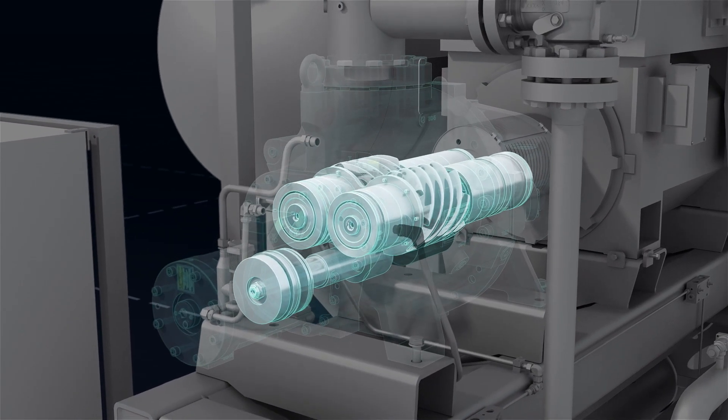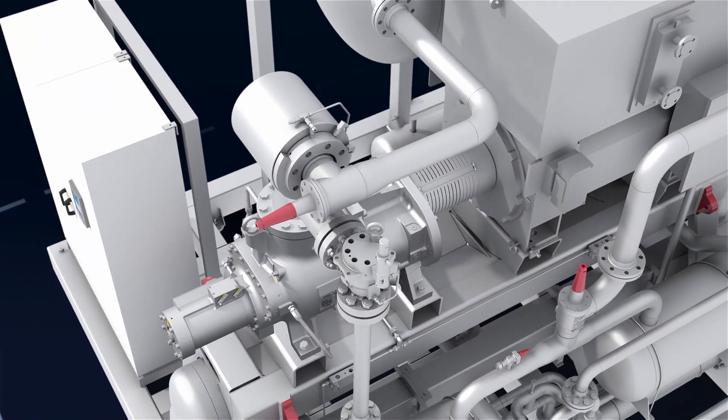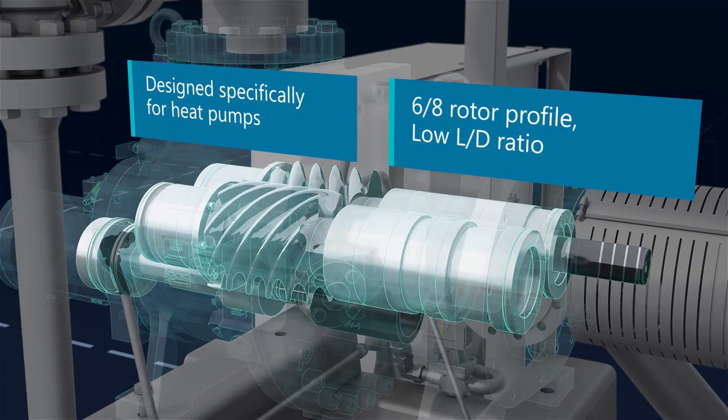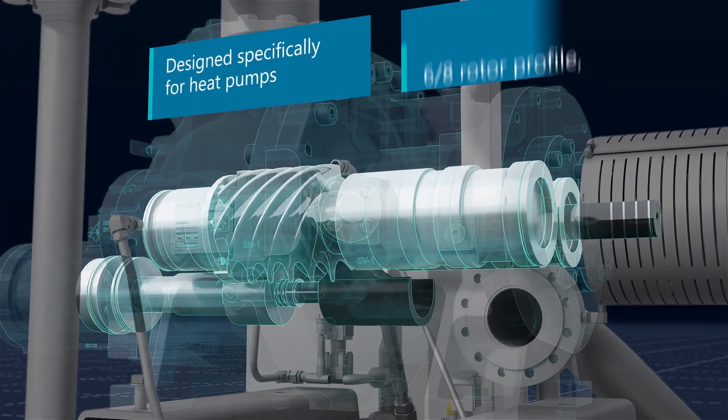The core of the HiCap 273 is the new high-pressure screw compressor, created specifically to address market requirements for heat pump applications. It includes a new innovative short rotor and rotor profile for less deflection and vibrations.